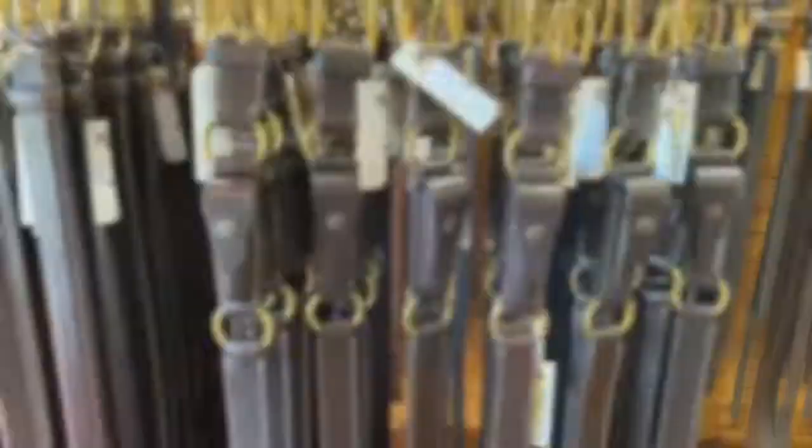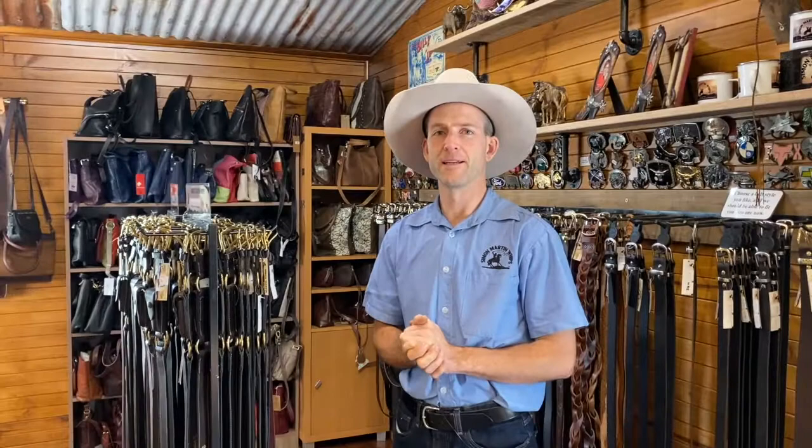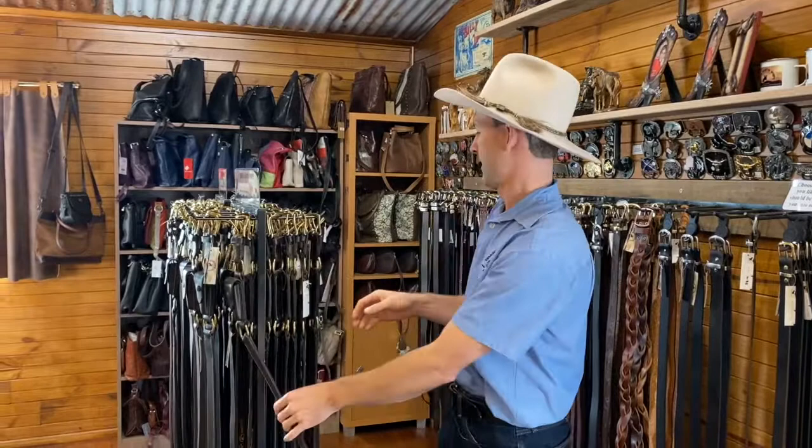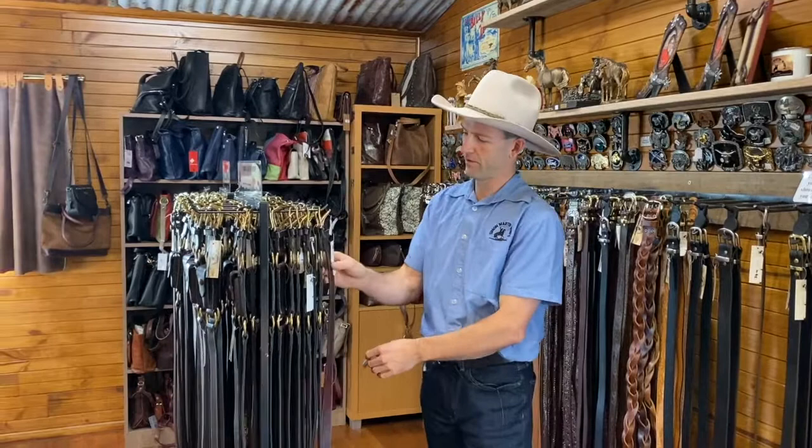We're here with our belts. We make a lot here, we get some made in Australia from other makers, and we also import a few Western belts. First we have our hobble belt — this one's without a pouch — and we also do the hobble belt with a pouch. We have a knife pouch belt as well that doesn't have the hobble, and we also have a money belt here that you can unzip and put some money in when you're traveling.